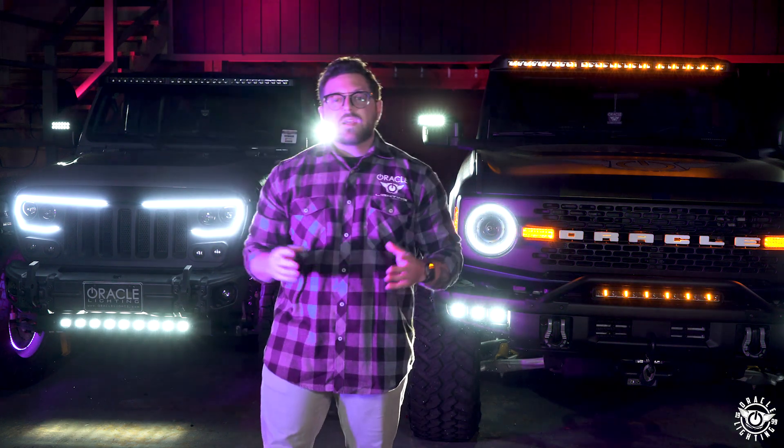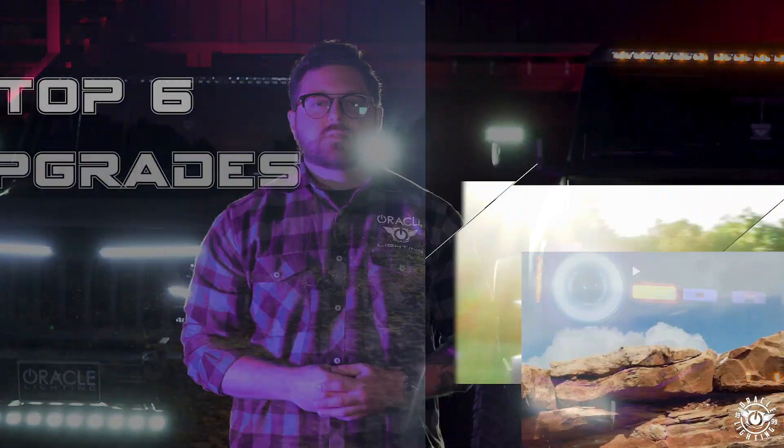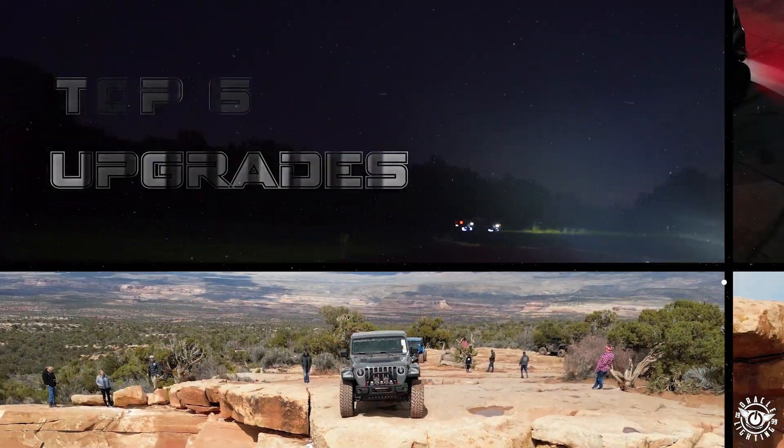With so many choices out there for lighting upgrades, it can get pretty tough to decide which option's best for your rig. I'm Jay P with Oracle Lighting, and today we're going to cover our top six ways to upgrade the lighting on your off-road rig. Let's get into it.